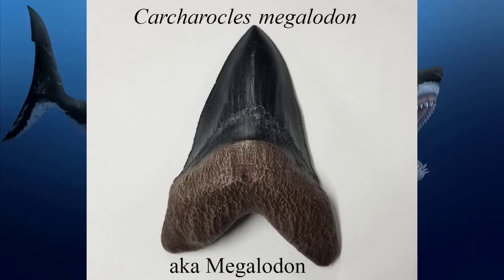It had five rows of teeth and about 250 teeth in its mouth at any given time. It replaced teeth throughout its life, and therefore Megalodon teeth are found pretty often because there are so many of them. The teeth themselves are built to take out massive amounts of flesh — very sharp and serrated on the edges. The tooth is a big triangle with little teeth around the edges.